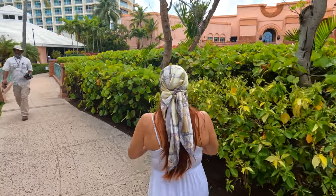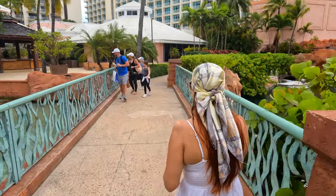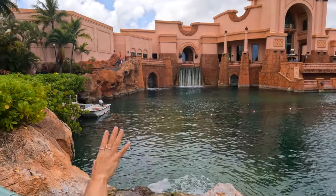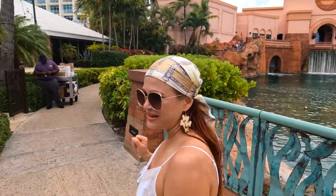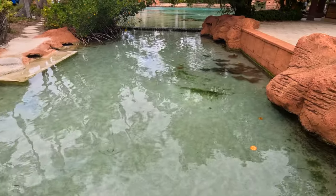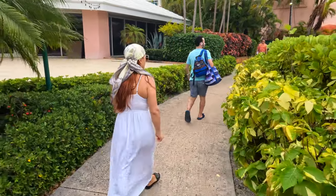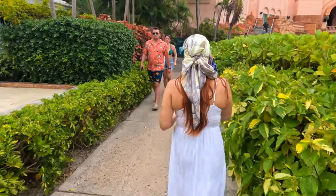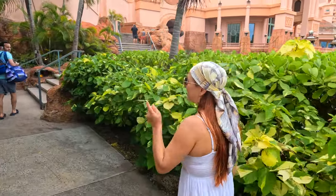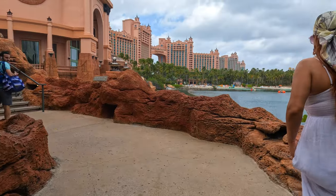Nassau, Bahamas is a really popular cruise ship port destination — there are sometimes seven cruise ships at once docking here. From here, right over this bridge, is the casino part of the Royal Tower. One of the most popular activities when you come off the cruise ship is the Atlantis Aqua Adventure. We will take you to Aqua Adventure in the next video, so be sure to subscribe to our channel and turn on the bell notification so you don't miss it when we publish.